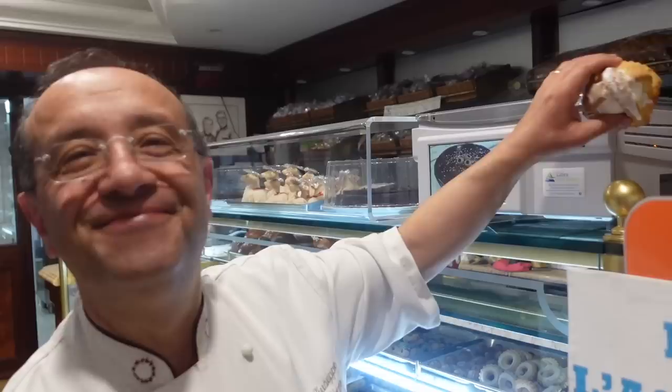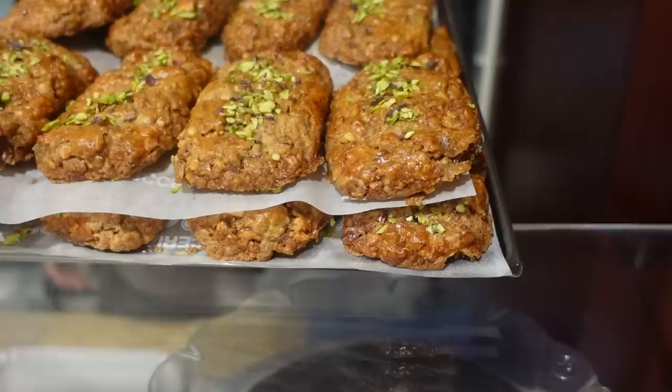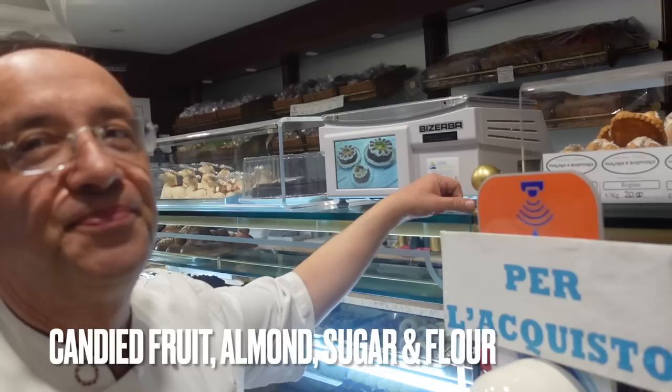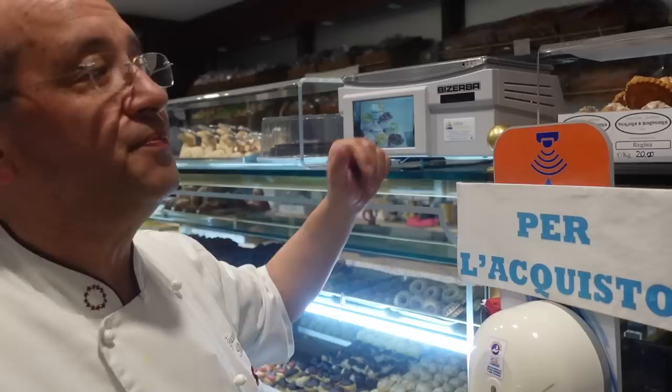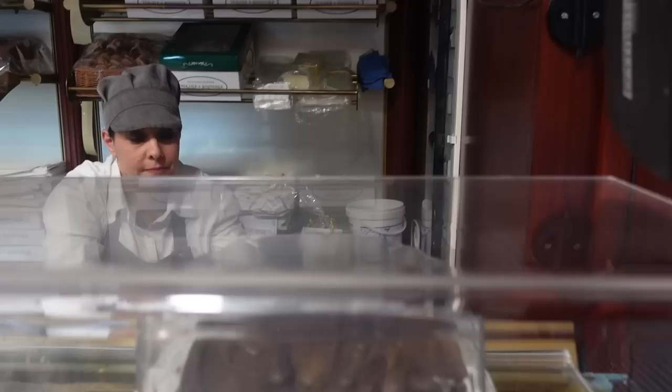And another specialty for this period? These — queste si chiama cuoresimale. Inside? Dentro c'è frutta candida, mandorle, zucchero, farina — candied fruit in small pieces, sugar, flour, almonds. Then there are the bovorelle — quelle sono per Pasqua. Wow, bellissimo. Grazie.